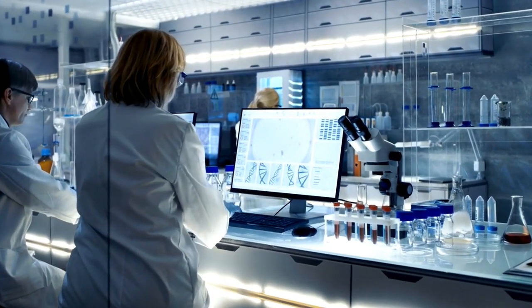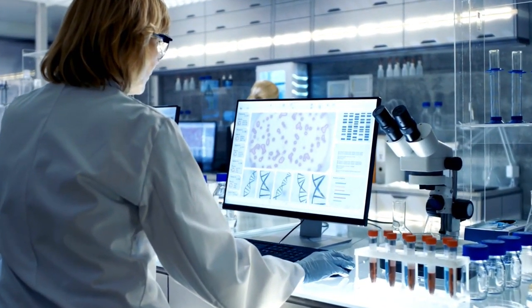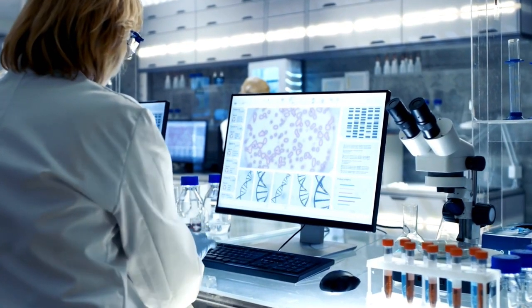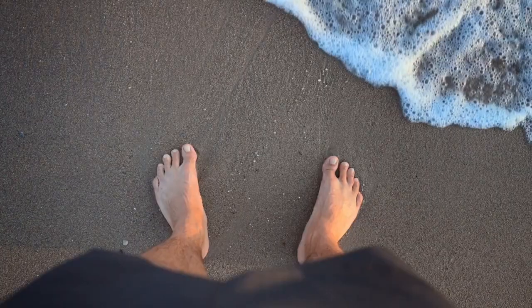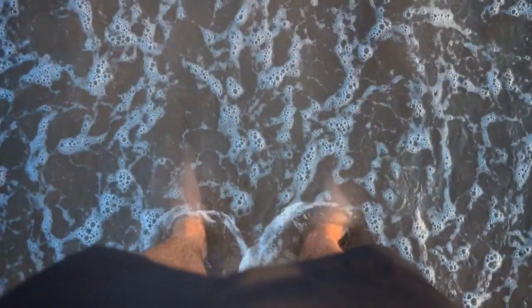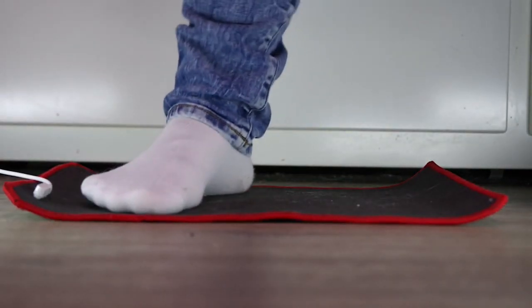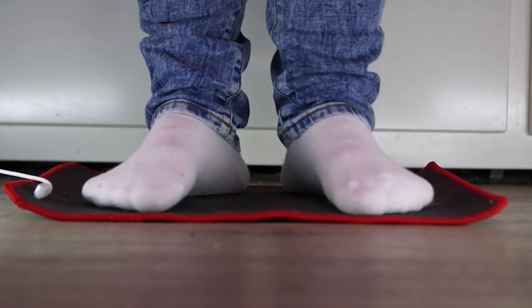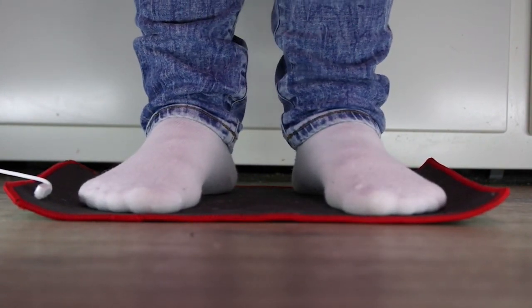Before you roll your eyes, this is a proven way to reduce inflammation, and I have the studies from NIH posted in the video description below to prove it. Earthing usually refers to walking barefoot with our feet directly on the Earth. Grounding is when we use products like sheets, pillowcases, or mats we rest our feet on in our home to get the same grounding effect.